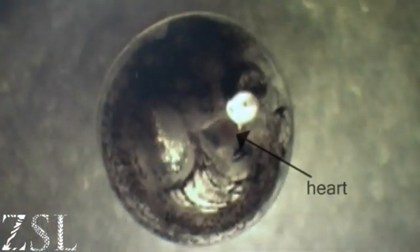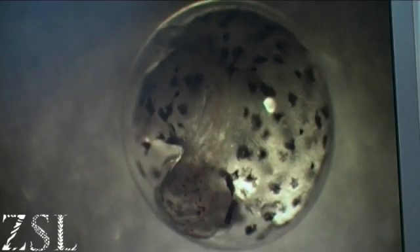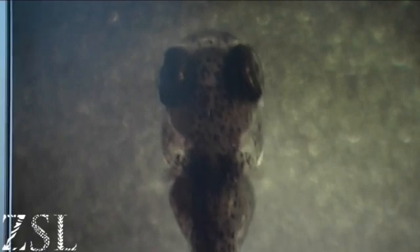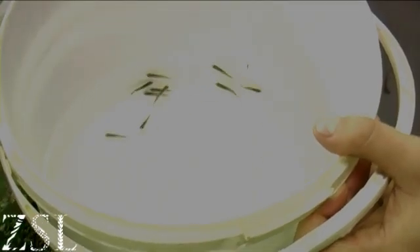The embryos develop quickly. Within a day a tiny beating heart can be seen inside each egg when viewed under a microscope. Fins, eyes and a tail grow. On day 7 the egg hatches and a tiny baby fish called a fry emerges.